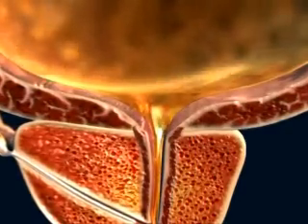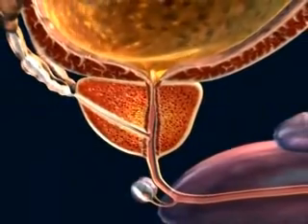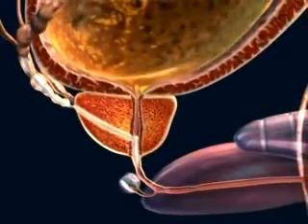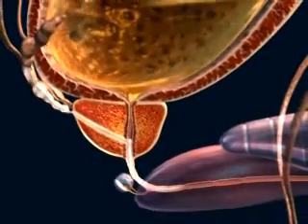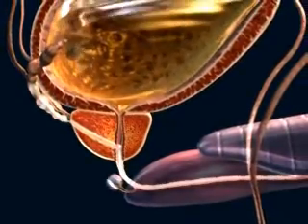During ejaculation, the connection between bladder and urethra is closed, while the prostate, seminal vesicles, urethra, and the penis all undergo rhythmical contraction, moving forward the semen, which is composed of sperm plus secretions from the prostate, seminal vesicles, and minor glands.